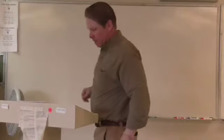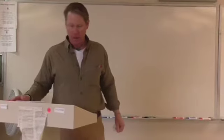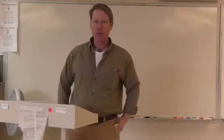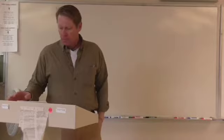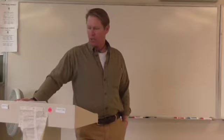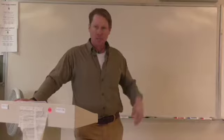Greetings and welcome. We are in our lecture number six on ACT grammar prep for LearnStrong.net. Today we turn to adjectives and adverbs. We've already covered nouns, pronouns, and verbs. It's time to turn to the modifiers, as we will often refer to them — these adjectives and adverbs.